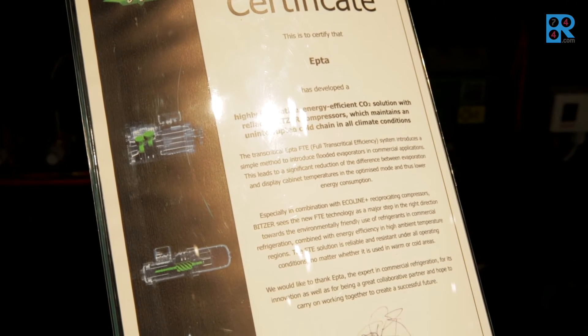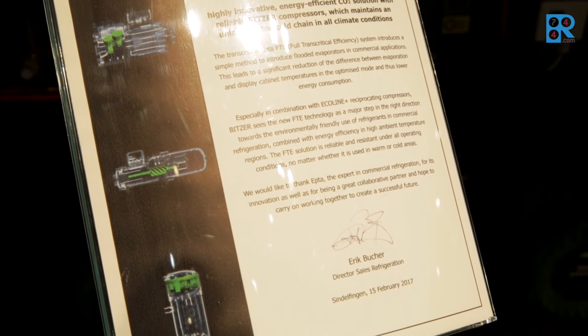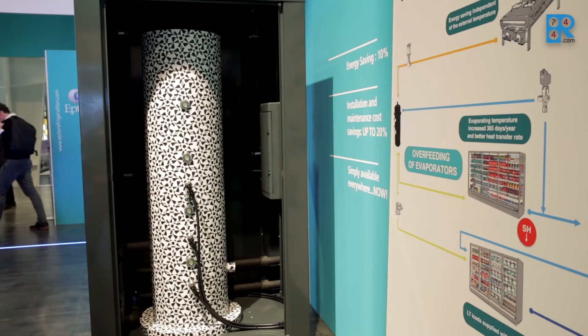The solution is very simple, as it does not imply any sophisticated or complicated components to work with, and does not require any specific knowledge of sophisticated components. Simple and reliable — as certified by the main world manufacturer of compressors for refrigeration, Vitzer, who certifies the absolute reliability, safety, and robustness of this solution worldwide.